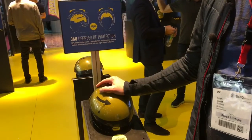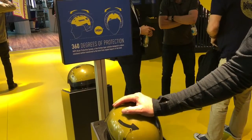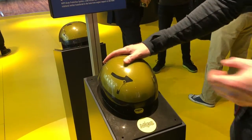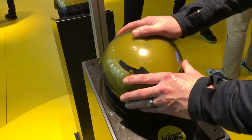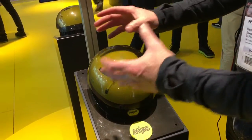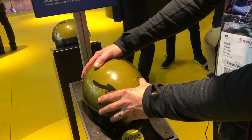The principle with MIPS is that your brain inside your skull actually moves. So if you crash and you have an impact, your brain actually moves inside your head. What MIPS does is it actually moves with your head, so it reduces that impact, and it actually allows your brain to move within your skull at the same time as you impact with the helmet.